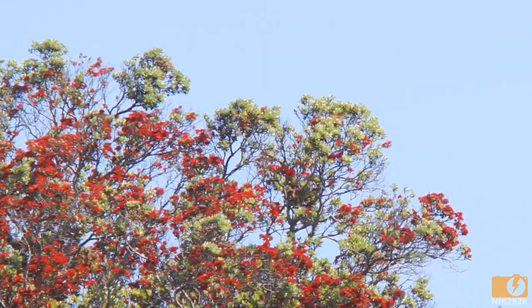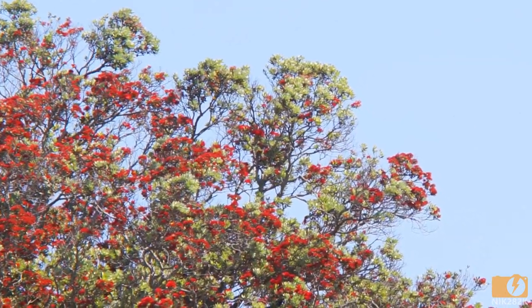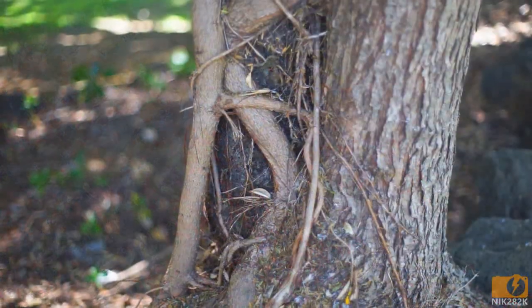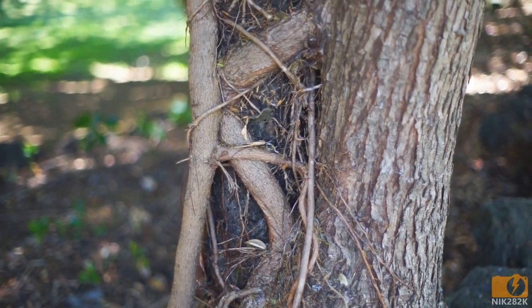The Rata tree is a hemi-epiphyte, starting its life higher up in the branches of a mature forest tree, sending down roots which eventually contact the ground. As it grows larger, it will eventually strangle the host tree.